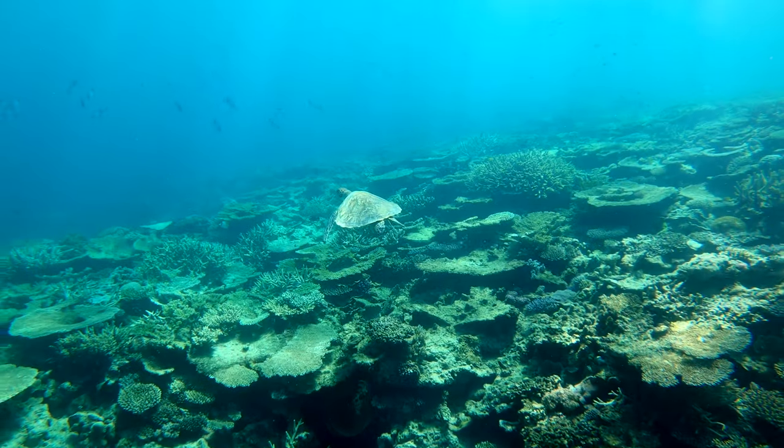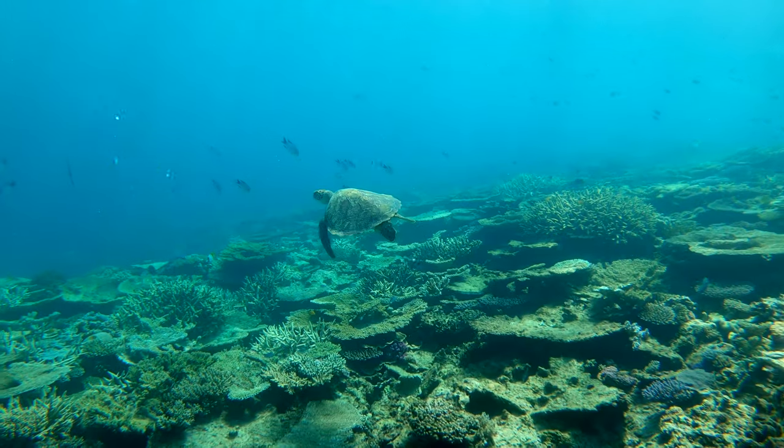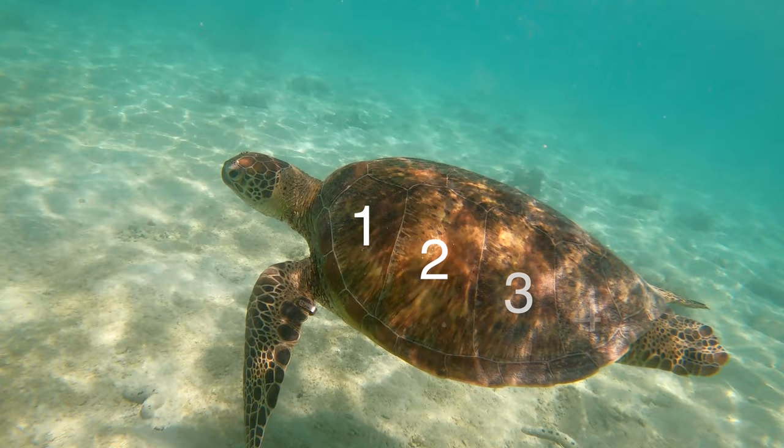A typical adult is three to four feet long and weighs 300 to 350 pounds. An easy way to learn to identify a green sea turtle is that they have four plates going down the side of their shell on their back.